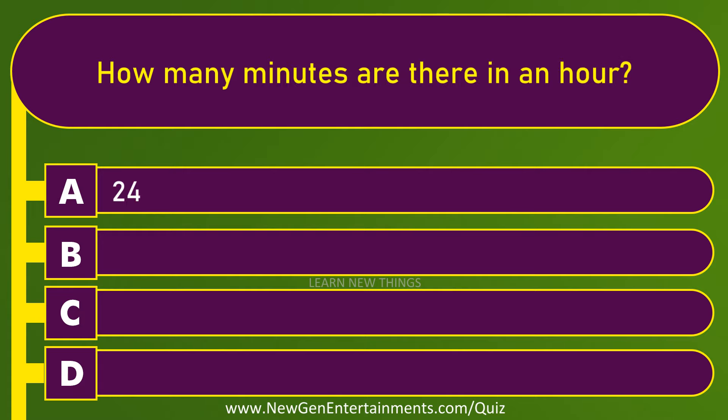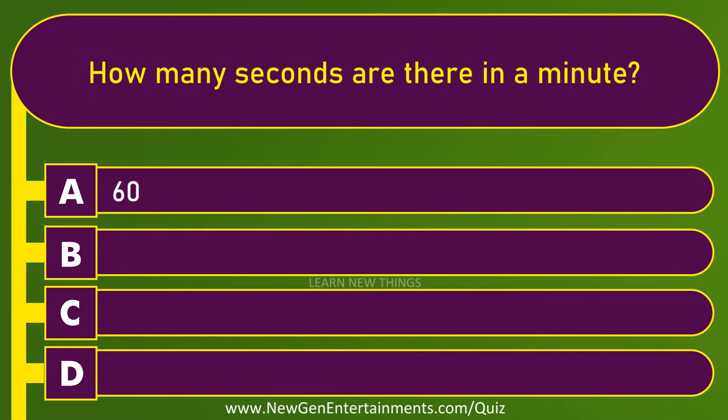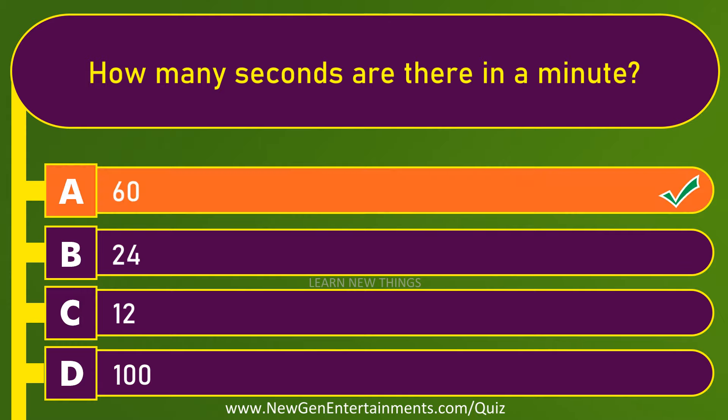How many minutes are there in an hour? Sixty. How many seconds are there in a minute? Sixty.